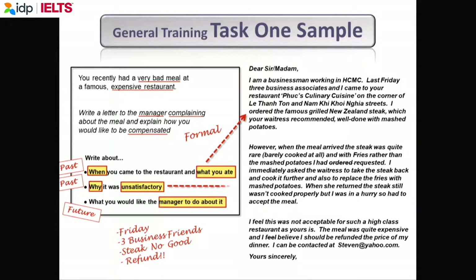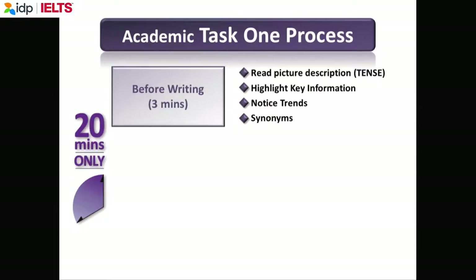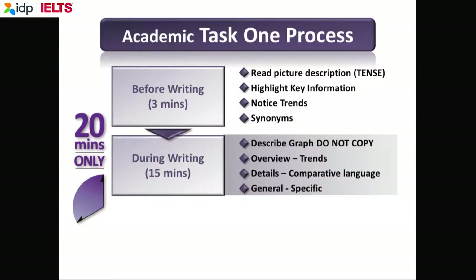Here is a sample answer — please go home, look at the situation and the bullet points, and read the sample answer. Most of you are doing academic writing. So three minutes to read the question, fifteen minutes to write, and two minutes to check. Very, very important: do not copy the question. If you do, the examiners will draw a line through those words.